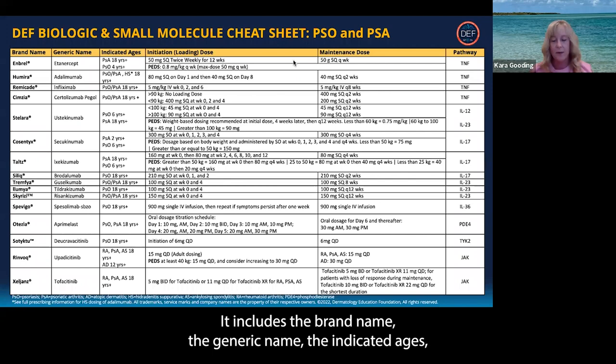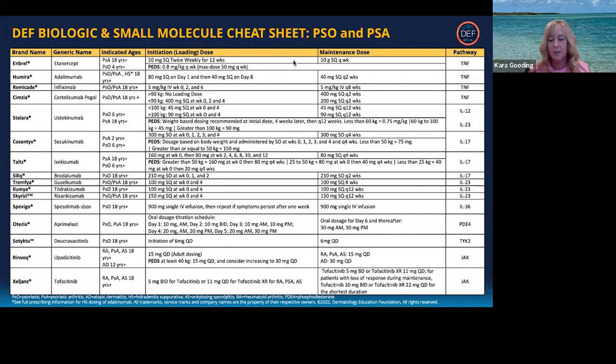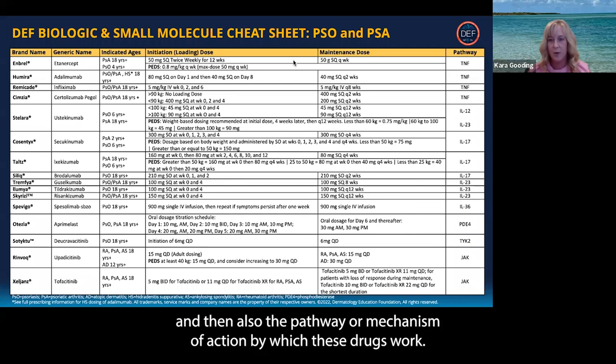It includes the brand name, the generic name, the indicated ages, the initiation dosing as well as the maintenance dosing, and then also the pathway or mechanism of action by which these drugs work.